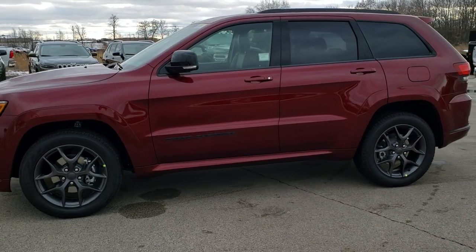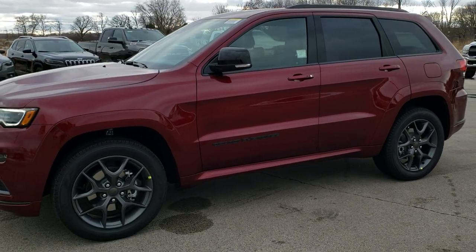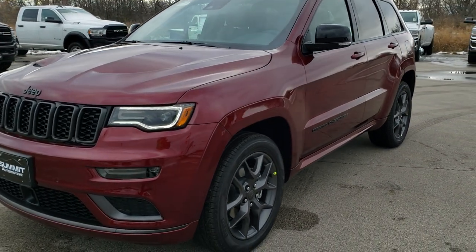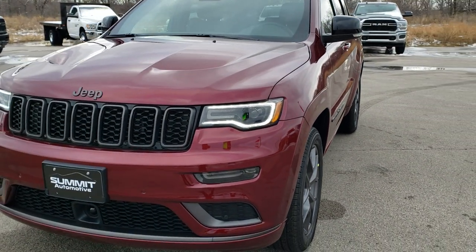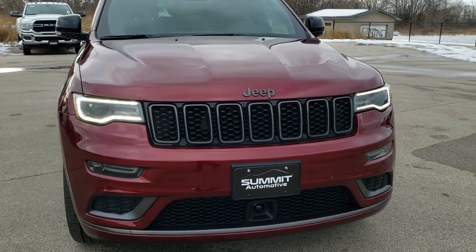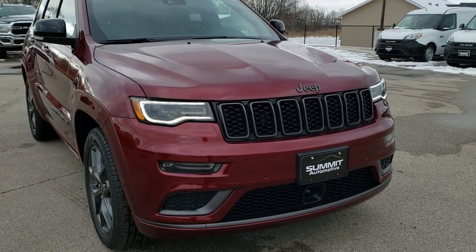This is stock number 20J51. We are here at Summit Automotive in Fond du Lac, Wisconsin, your new and used Jeep headquarters. Today we are checking out this brand new 2020 Jeep Grand Cherokee Limited X.